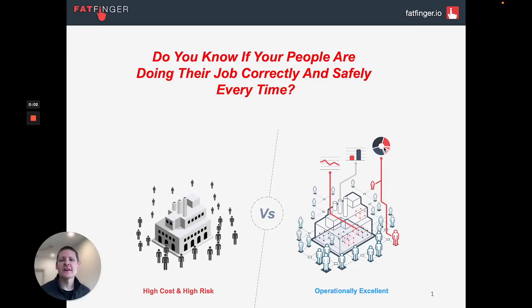Hey everyone, James at fatfinger.io. I'm going to ask you the most important question in operations: do you know if your people are doing their job correctly and safely every time? If the answer is no — you can't tell yourself that or show your team in real time — then listen up.